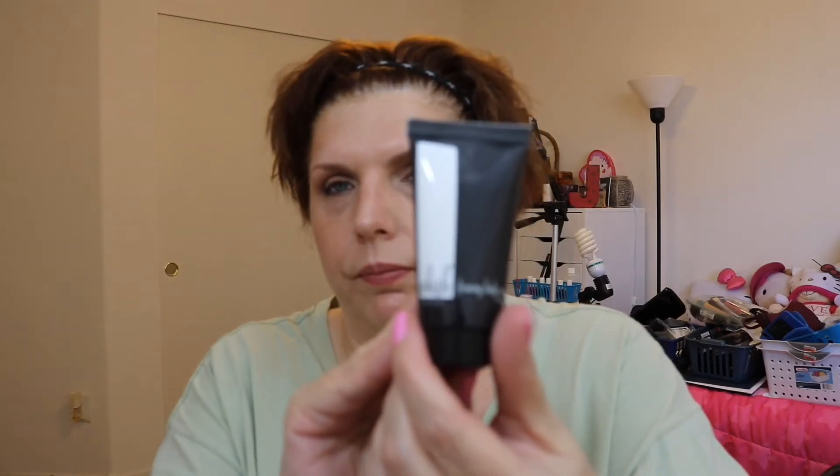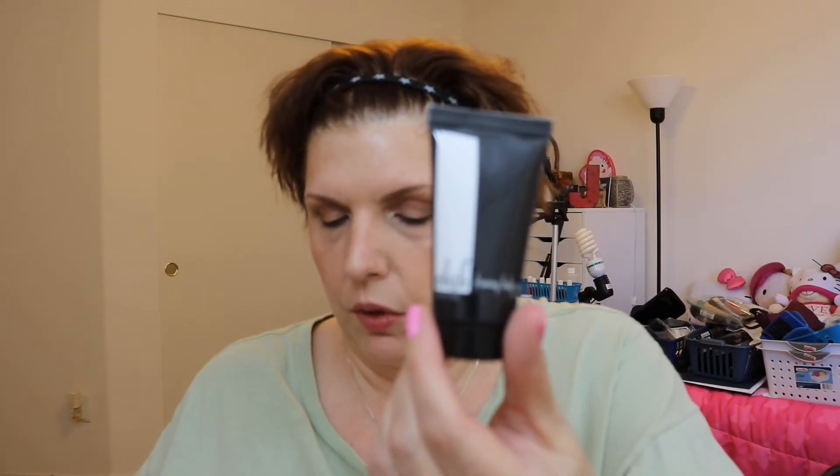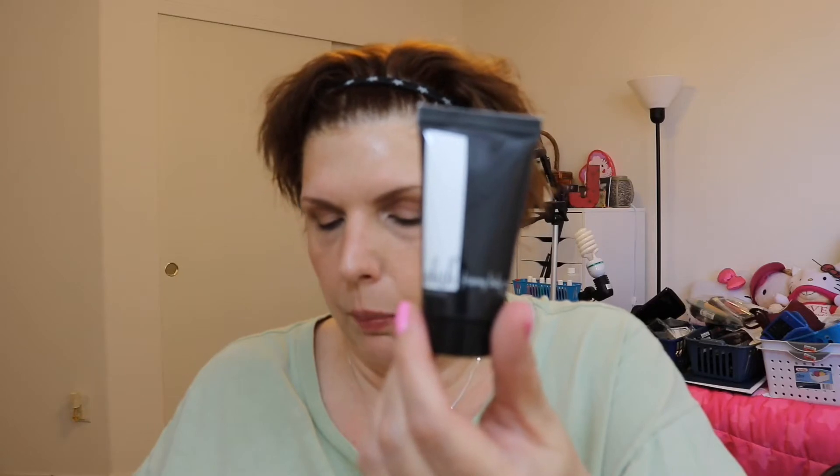I also got a Wish Firming Body Cream. The full size is $36. It says: get smoother, softer skin while diminishing the appearance of blemishes, scars, and stretch marks. This miracle worker helps skin appear toned, firm, and perfected. So who can't use that? We'll try that out as well.